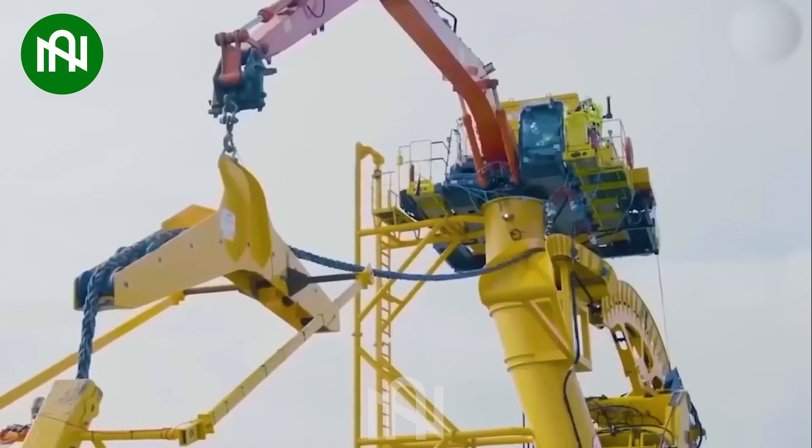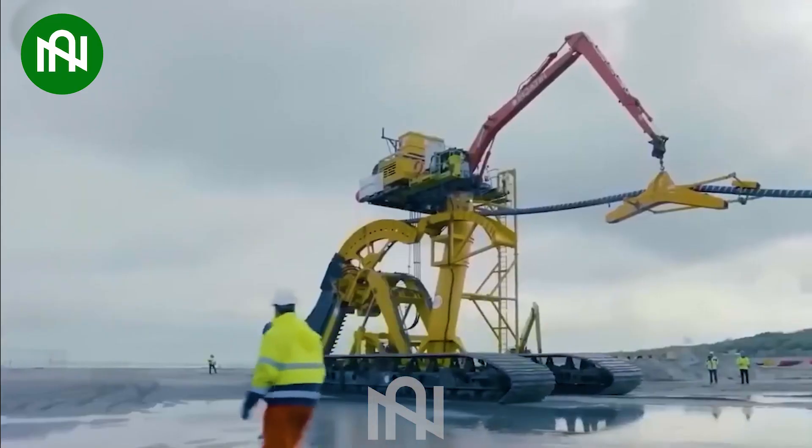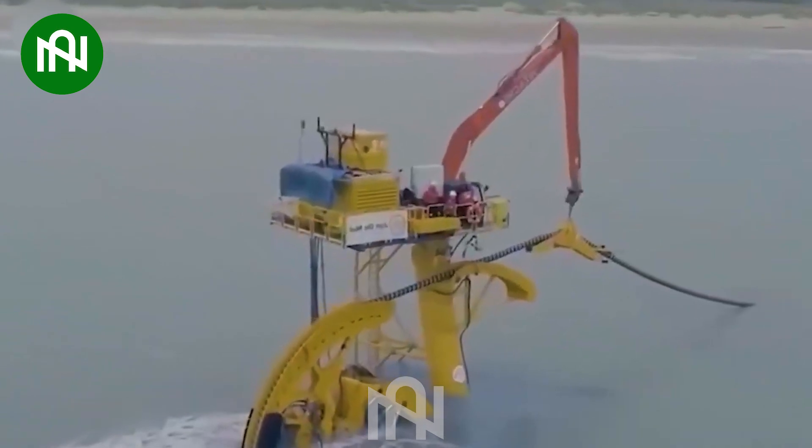The Sunfish Trencher stands as a remarkable feat of engineering, showcasing unparalleled performance in trench excavation.